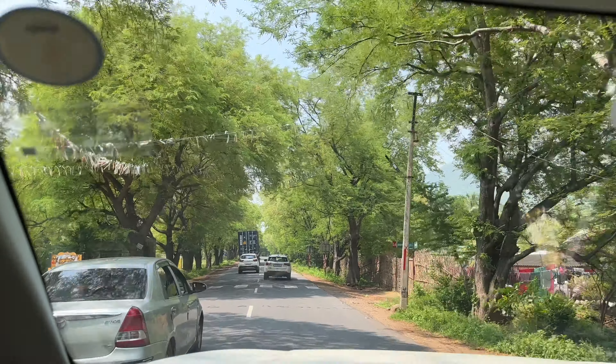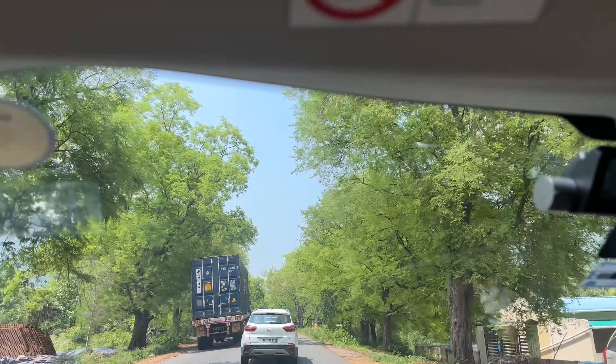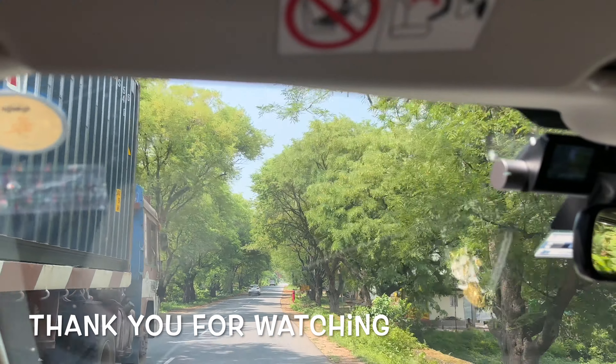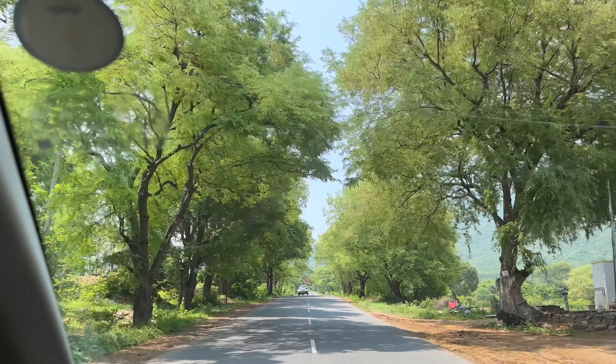The ghat roads are over and we've finally entered a different road — it says NH179A. We have about 25 kilometers on this road. Looks like we will skip Salem and enter the highway after Salem, probably closer towards Dharmapuri. This road is also fine actually — it's very scenic.